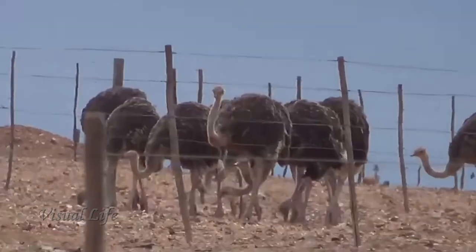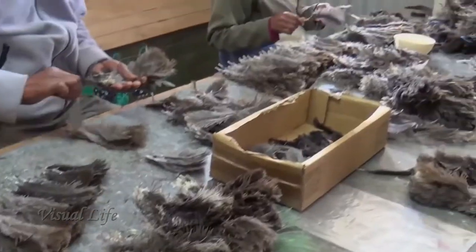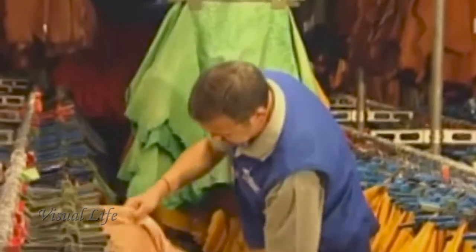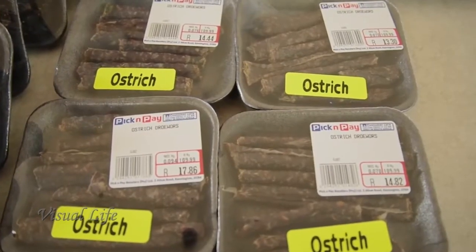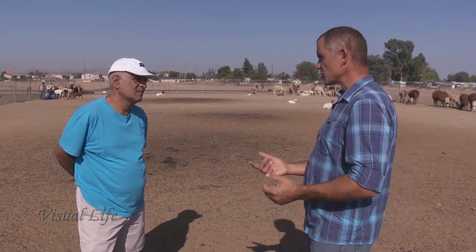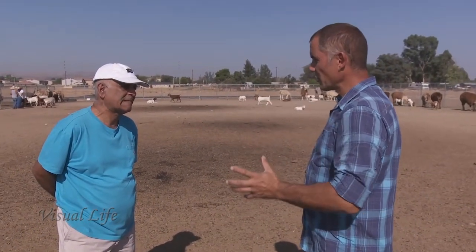In Africa they were raising ostriches only for the feathers. Then the skin industry started in France — they started making purses. Then the meat industry started accepting ostrich meat. With hundreds if not thousands of animals being processed, if you don't have a place for the ostrich beaks, toes, skulls, or intestines, you've got mountains of that stuff left on your farm.